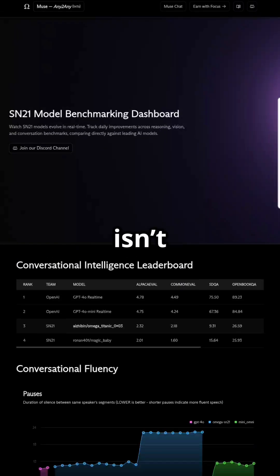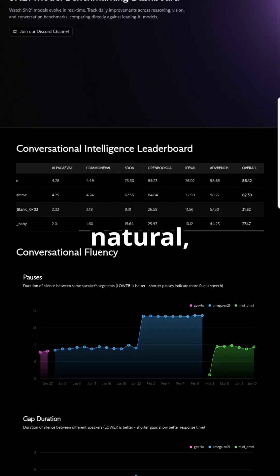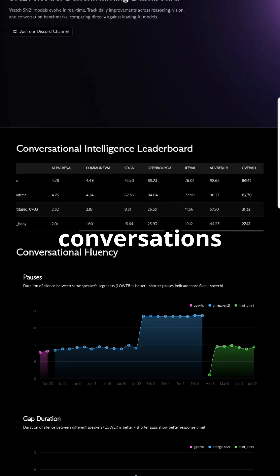SN21's fresh drop from Omega Labs isn't another chatbot. It's a benchmarking dashboard that tracks how smooth, natural, and human-like AI conversations actually are.